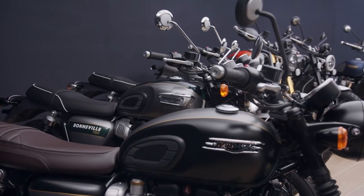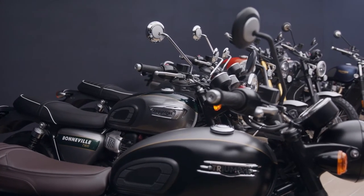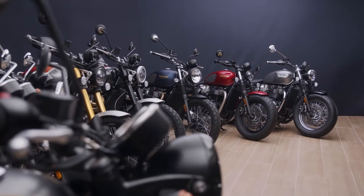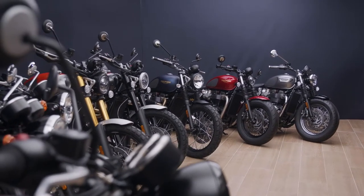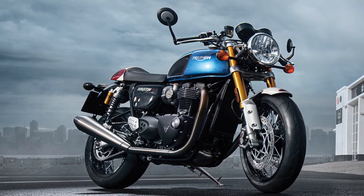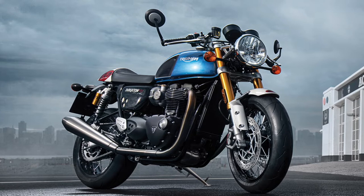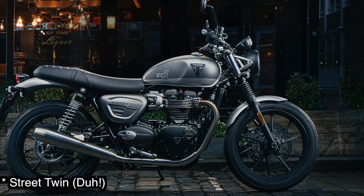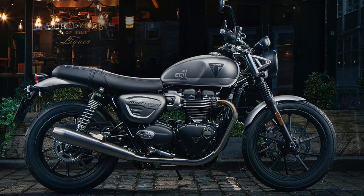Triumph have been busy launching ranges of special edition models. They started with the Street Twin Gold Line earlier this year and followed it up by applying the Gold Line treatment to the rest of the Bonneville range. Now Triumph have continued this trend of special editions with three more models: the Thruxton RS Tunup, Speed Twin EC1, and the Rocket 3 221.